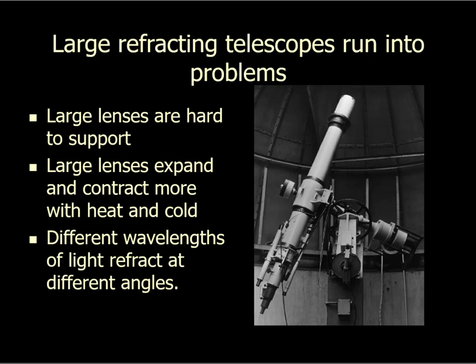The other problem is that big lenses expand and contract thermally. Everything expands when it gets warm and contracts when it gets cold, and the bigger it is, the more it expands and contracts. So you start building really big lenses, you open the observatory door, the temperature changes, and now your lens changes shape. Not great. But those first two problems aren't such a big deal — the third one is a bigger deal.